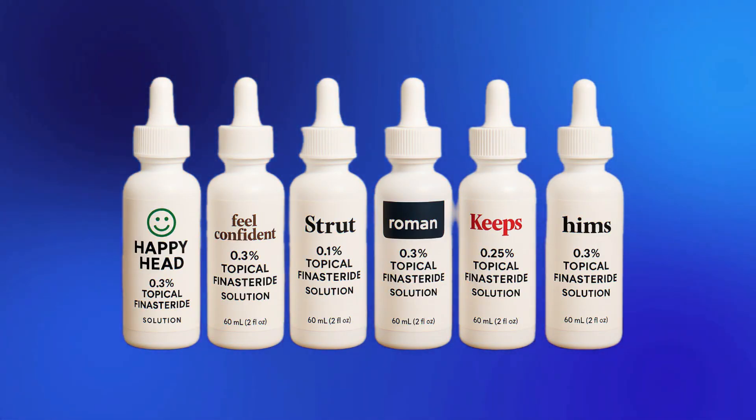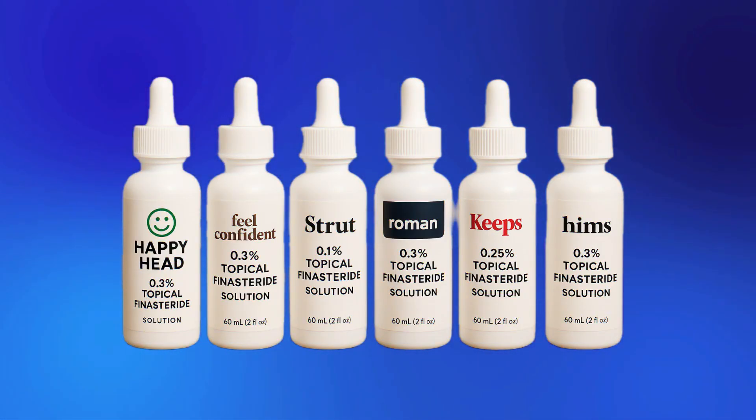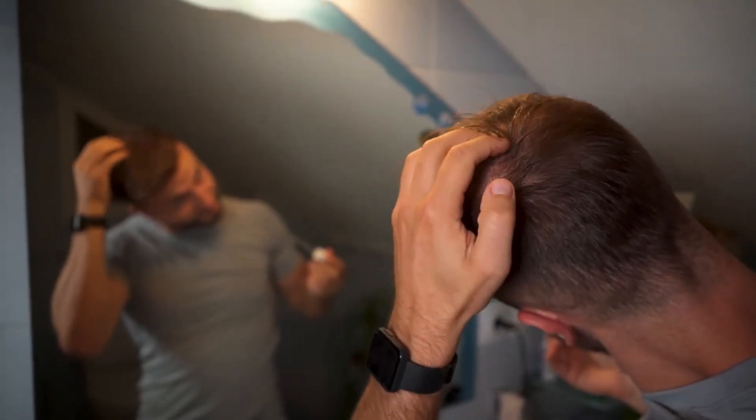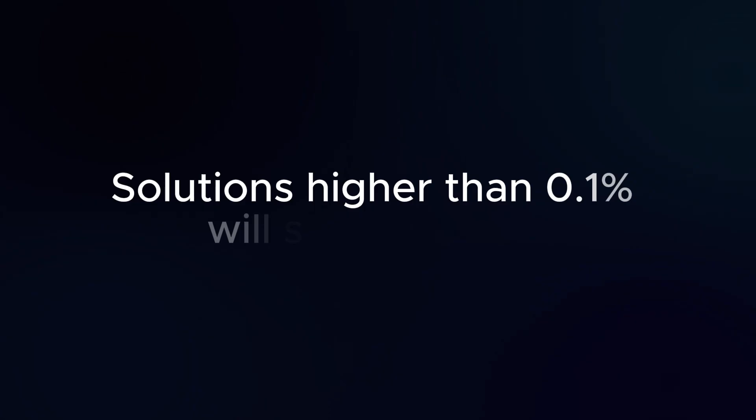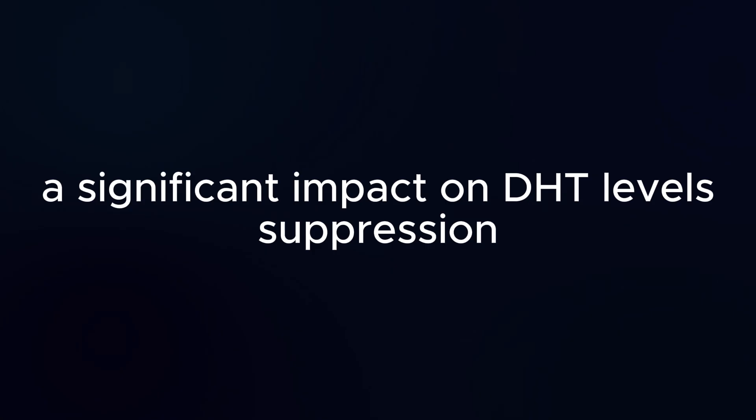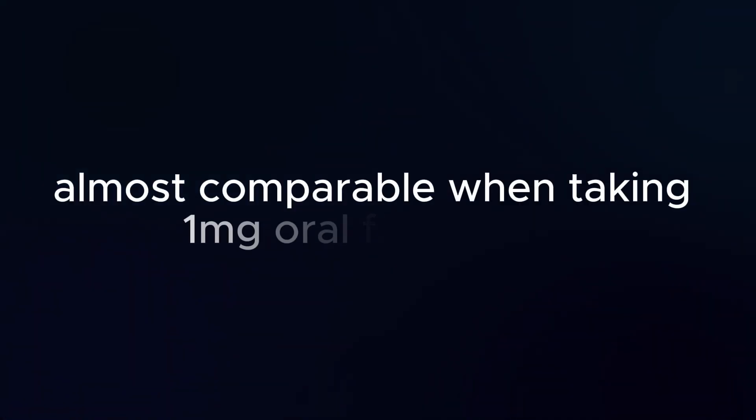These are some of the most popular topical finasteride formulations available out there, and although they do work for hair loss prevention, the problem is solutions higher than 0.1% will start to have a significant impact on DHT level suppression, almost comparable to taking 1mg oral finasteride.